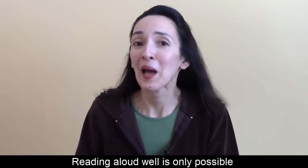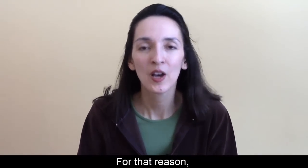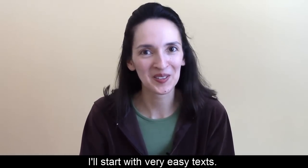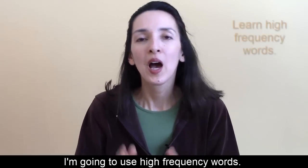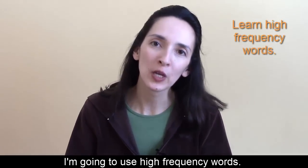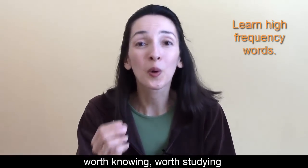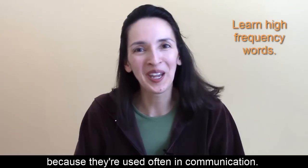Reading aloud well is only possible if you understand what you're reading. For that reason, I'll start with very easy texts. Then I'll increase the difficulty level. I'm going to use high-frequency words. That means these are words worth knowing, worth studying because they're used often in communication.